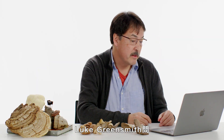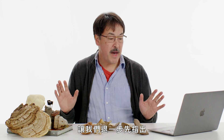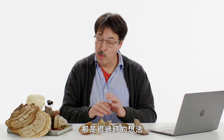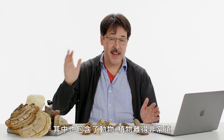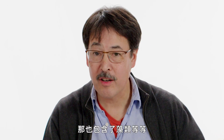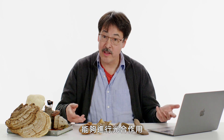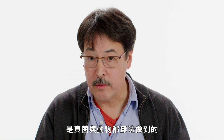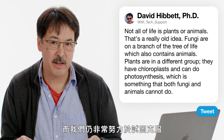Luke Greensmith asks: fungus is never not nightmare fuel — why is it neither plant nor animal? Let's step back and point out that not all of life is plants or animals — that's a really old idea. Fungi are on a branch of the tree of life called the opisthokonts, which also contains animals. Plants are very far away in a group called the Archaeplastida, which also includes algae. Plants obviously have chloroplasts and can do photosynthesis, something that both fungi and animals cannot do. This plants-versus-animals dichotomy is very old and something we're still working hard to overcome.